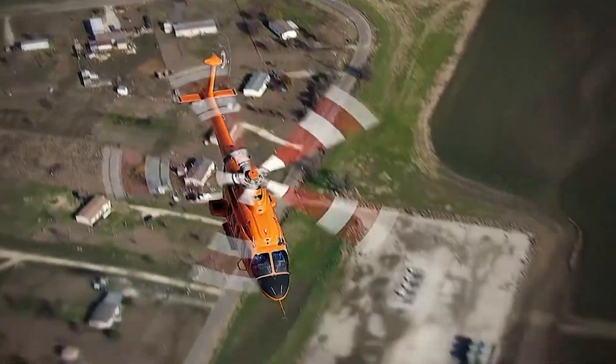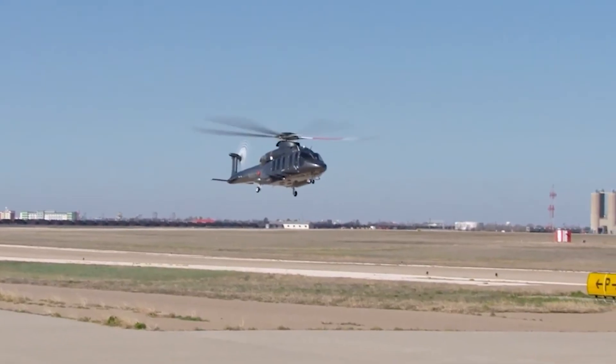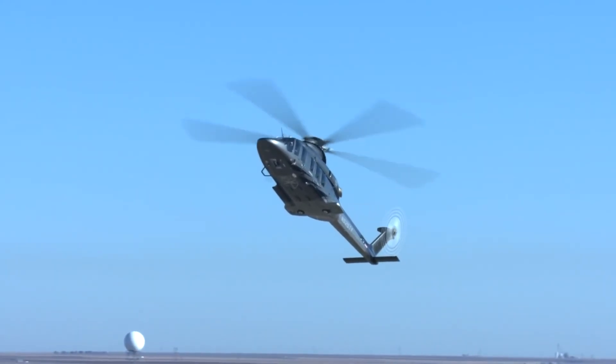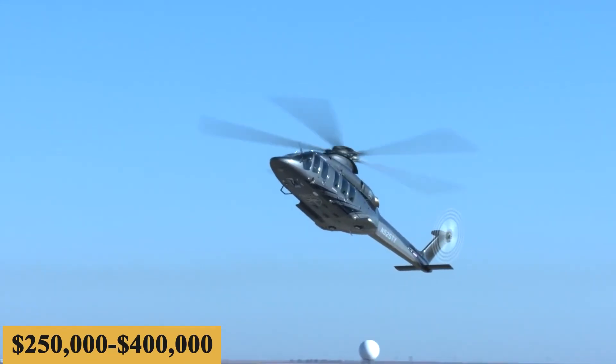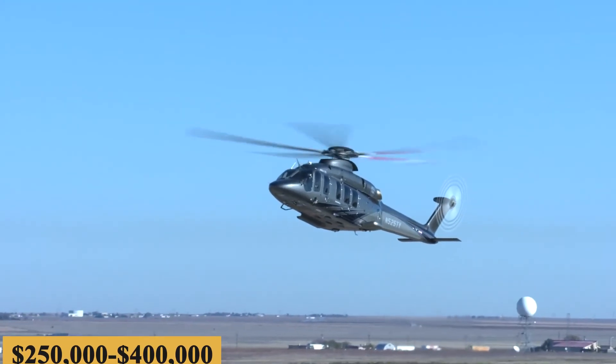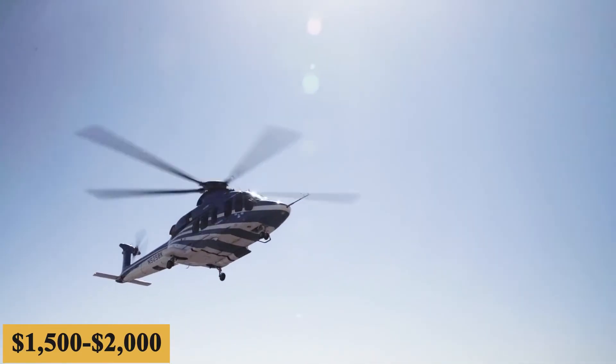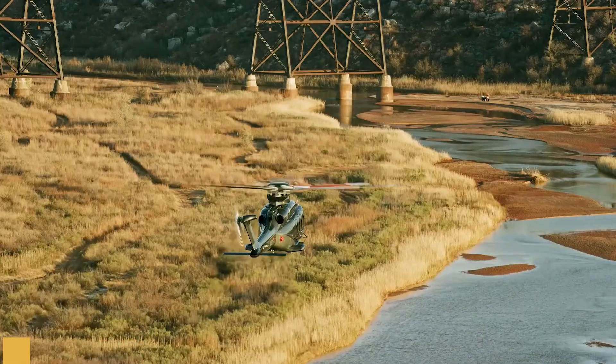Naturally, prices will vary depending on availability, fuel prices, ground fees, and more. The annual fixed cost is roughly $250,000 to $400,000, and the average hourly operating cost is estimated at $1,500 to $2,000.